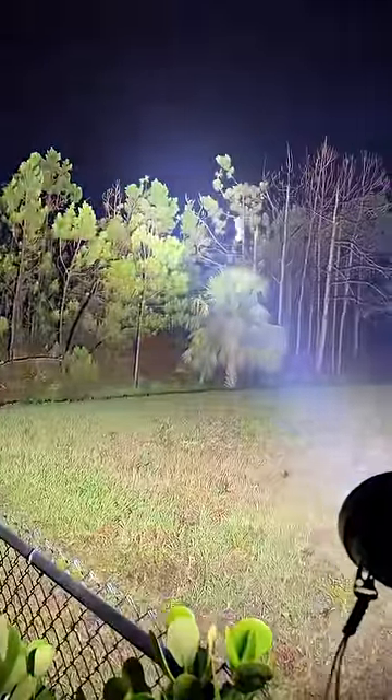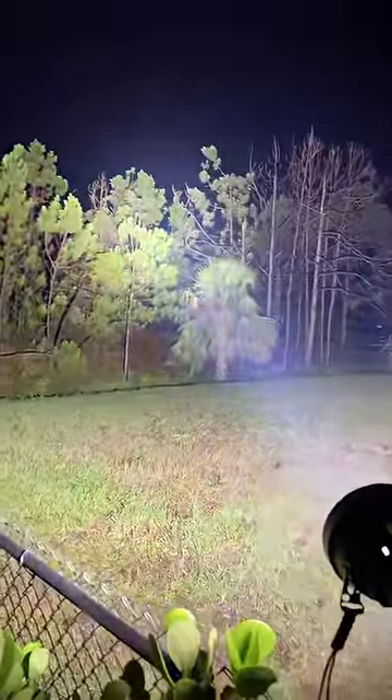Okay, you can see I have the standard flashlight on the fence right there. It lights up some of the grass. Next, I'm going to turn on the new world's brightest in three, two, one. Pretty big difference.